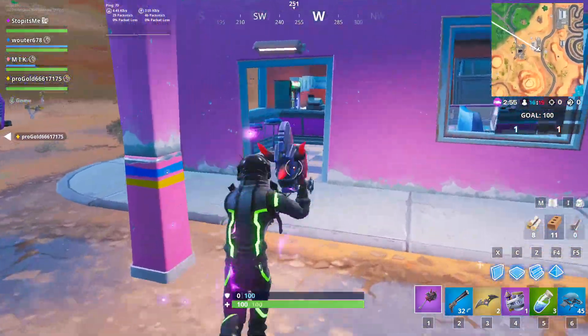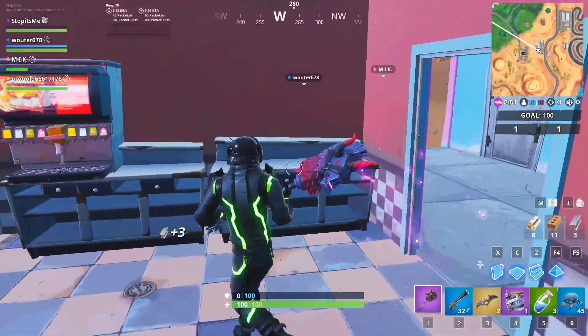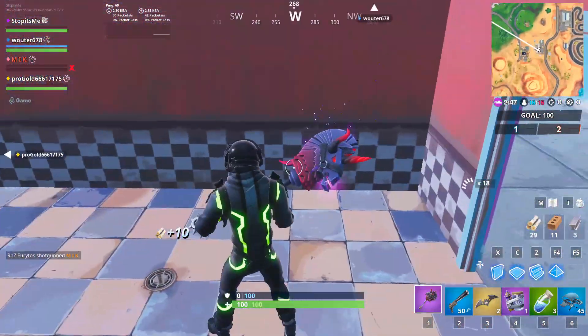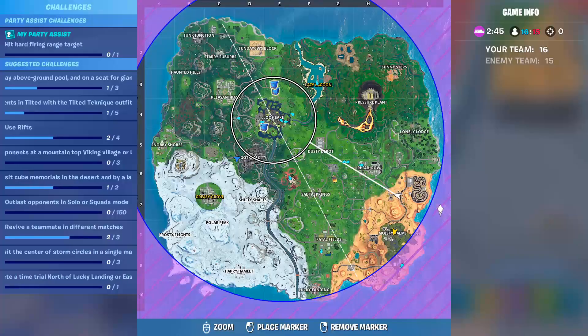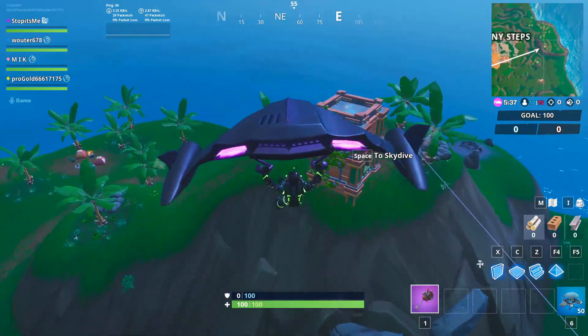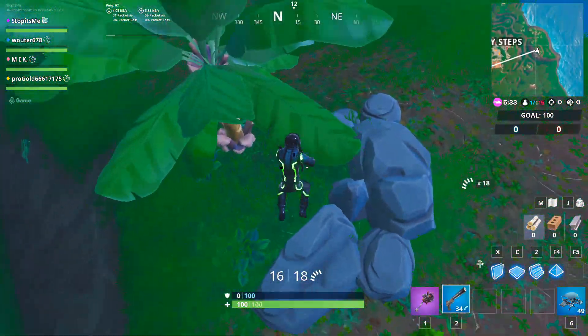Now let's go for the third location, which is at the ice cream shop. You might not see the star, but it is here — I already collected it, that's why you can see it now. It's at exactly this location. For Week 4, it's at...